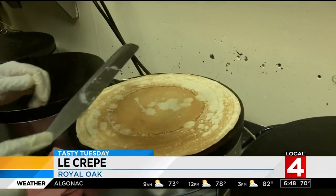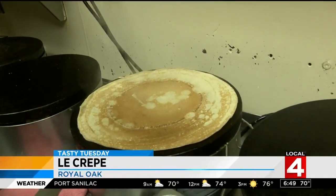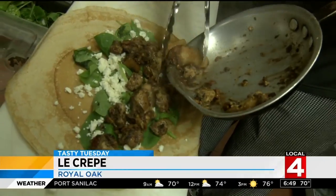Le Crepe in Royal Oak uses crepes as the vehicle, fueling your delicious desires. And it's not your grandmother's crepes — they take sweet and savory items and put them inside crepes.